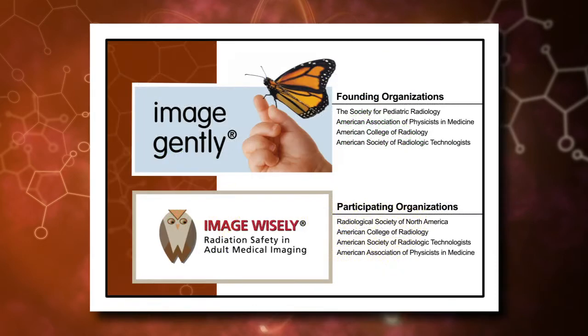Shortly thereafter, the Image Gently and Image Wisely campaigns began to raise awareness of excessive exposures to children and adults, and to recommend measures for making imaging procedures safer, such as the reducing of radiation dose.